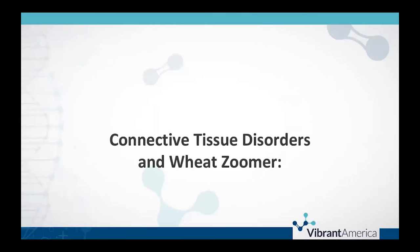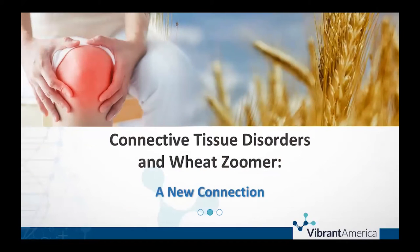So without further ado, I'm going to go ahead and turn it over to Kat, who is going to start us off on the subject of connective tissue disorders and wheat.